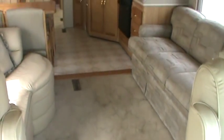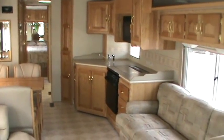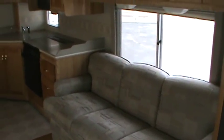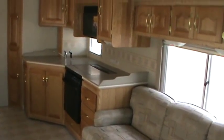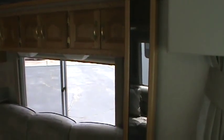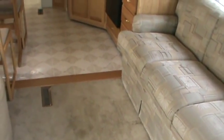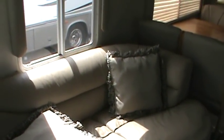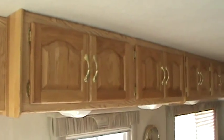As we look to the rear of the coach from front to back, notice on the driver's side that is the slide — it does have the sleeper sofa and also contains your kitchen. Up above you'll notice plenty of storage space. All the windows are equipped with day-night shades and all the fabric is in great condition. The carpet is all brand new. On the opposite side is an ultra-leather J sofa with storage underneath. The passenger side also has plenty of storage up above.